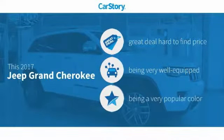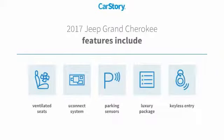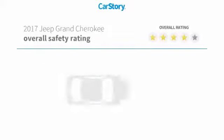Car Story Research indicates this vehicle as being a great deal that is hard to find at this price. Loaded with features. Features also include keyless entry, parking sensors, luxury package 3, Uconnect system, and ventilated seats with these ratings.